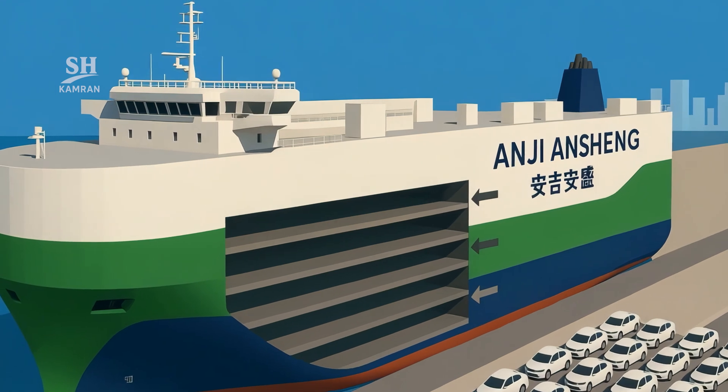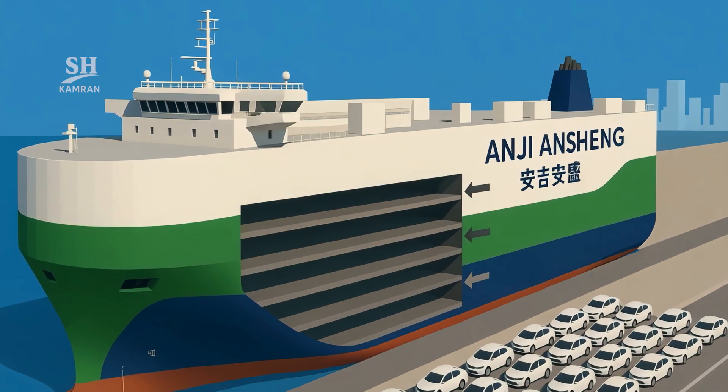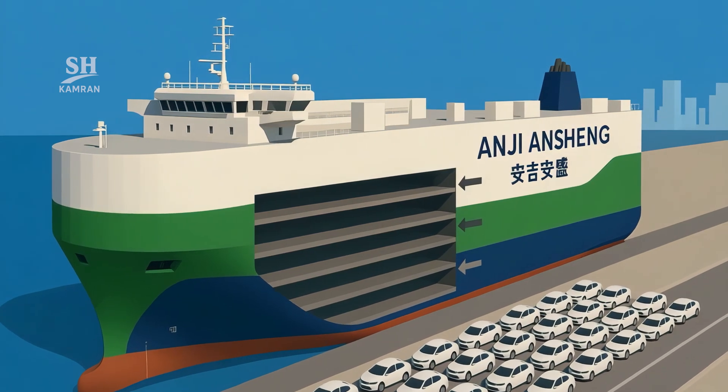Its body uses premium-grade marine steel, resistant to ocean fatigue. It has 13 decks — 10 fixed and 3 adjustable for loading flexibility.